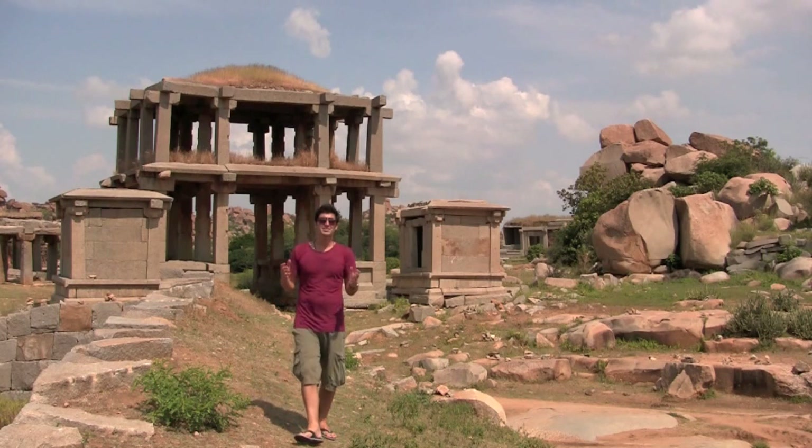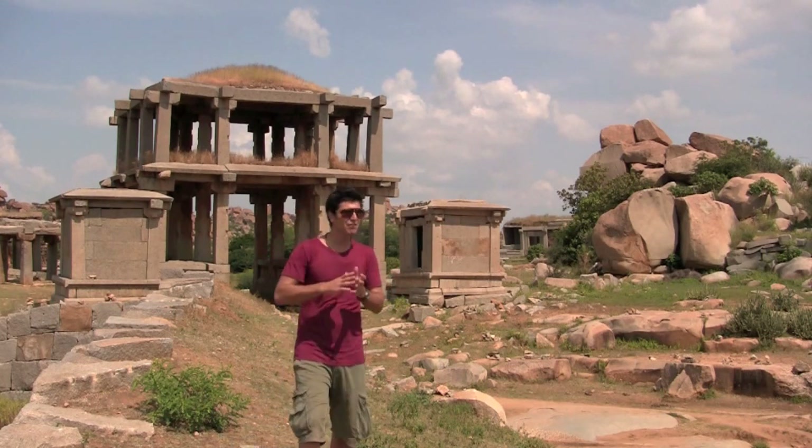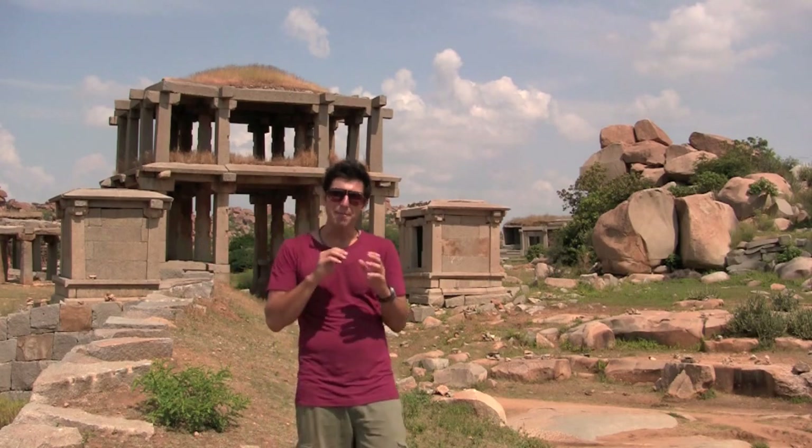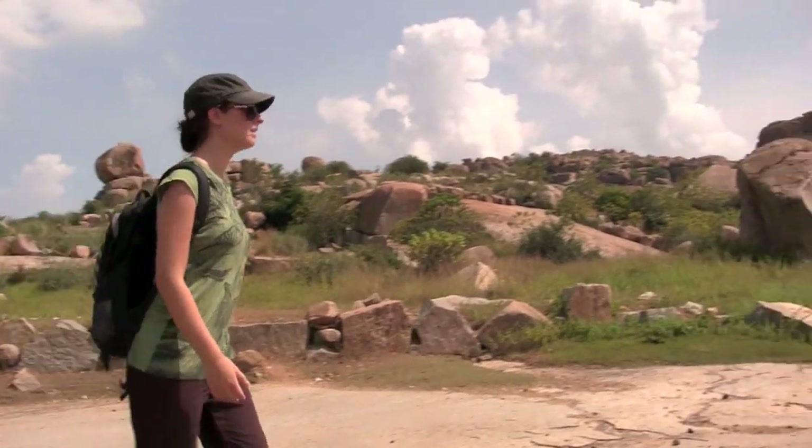It's an extremely hot day here in Hampi and we're walking around the spectacular ruins. As you can see, everywhere you walk there's a ruin here, there and everywhere, and it would be amazing to think what it would be like if we stepped back in time when the kings were around here.